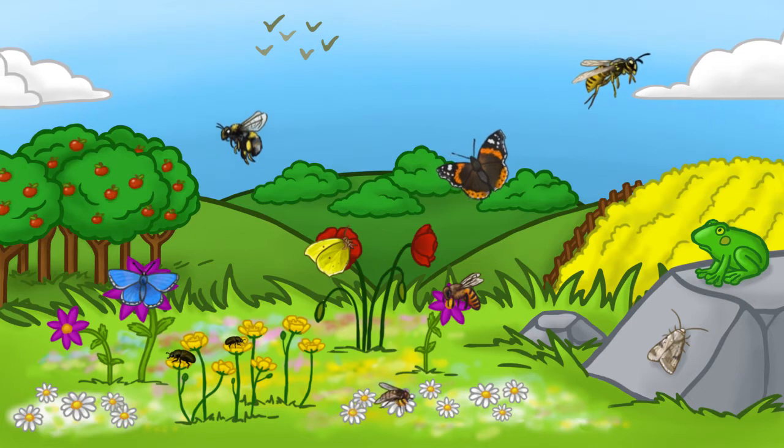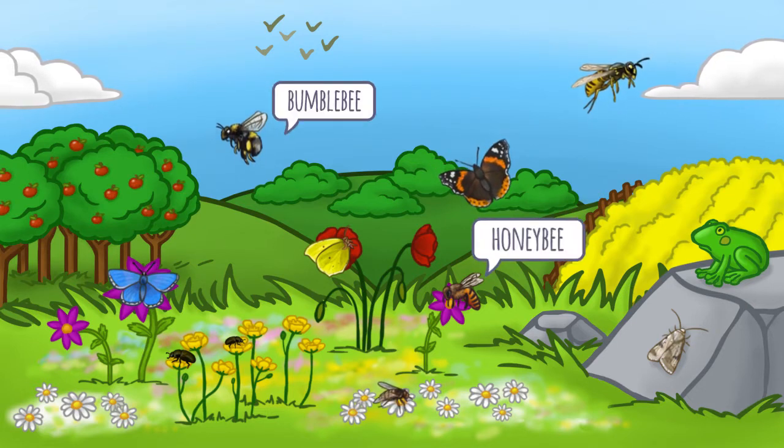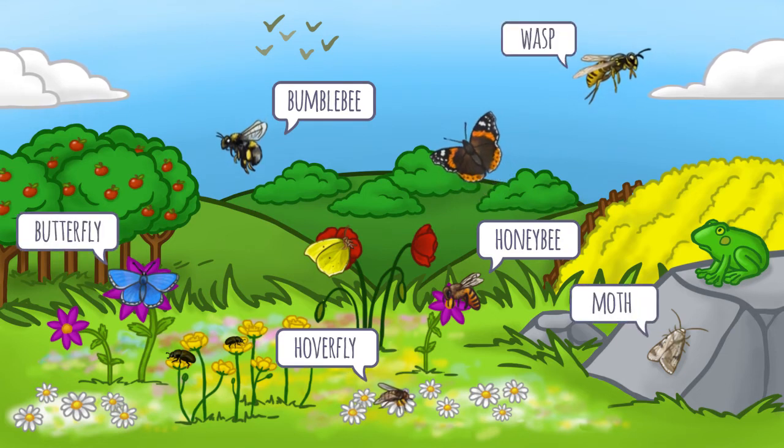There are 1,500 pollinating species in the UK, including bumblebees, honeybees, hoverflies, wasps, butterflies and moths.